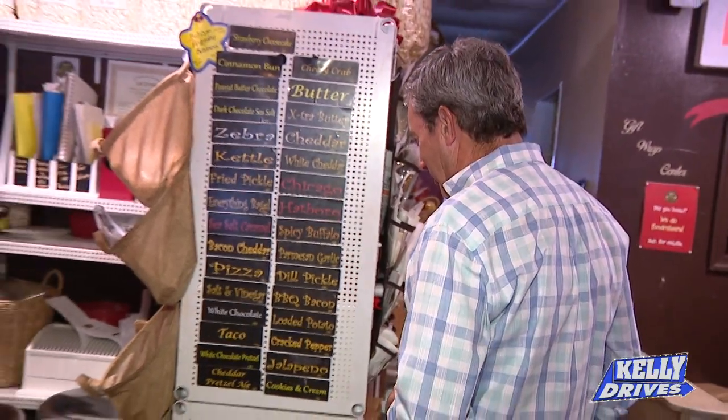Oh my gosh. So you can have pizza and then pizza popcorn. Exactly! Spicy buffalo, dill pickle, barbecue bacon, loaded potato. I'm hungry.